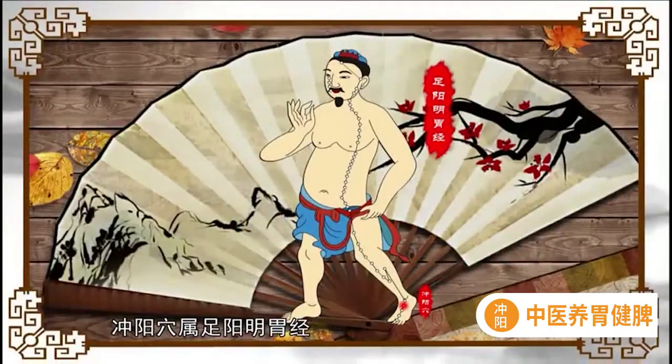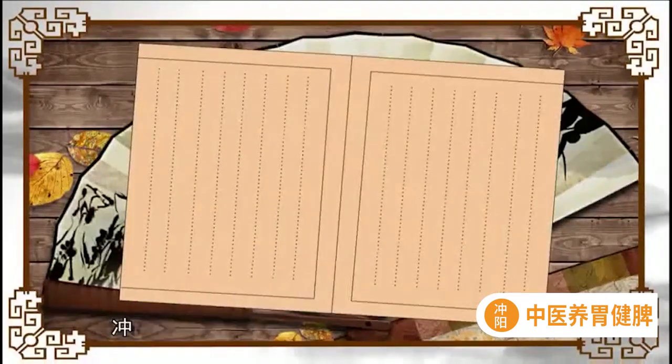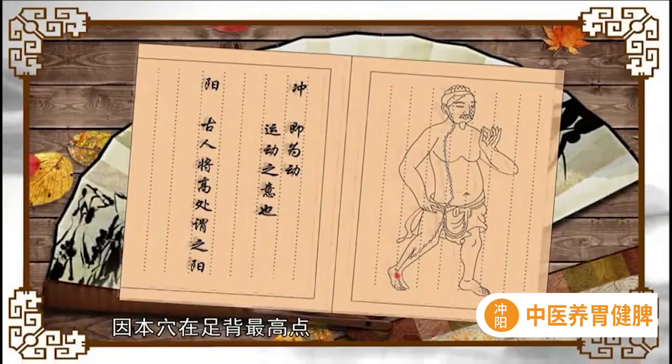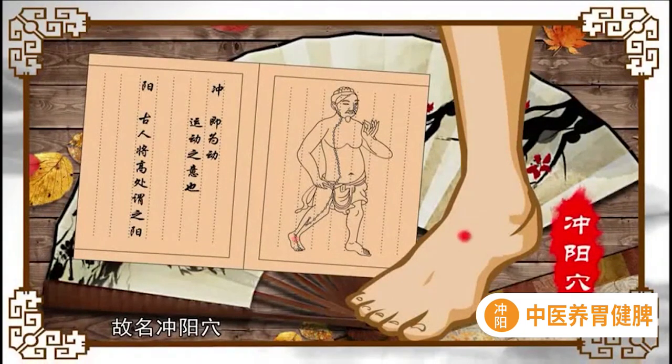冲阳穴属足阳明胃经，出自《灵枢》本输。冲即为动，运动之意；阳，古人将高处位之阳。因本穴在足背最高点动脉应手处，故名冲阳穴。